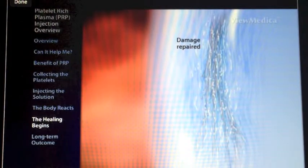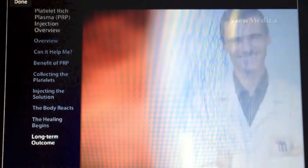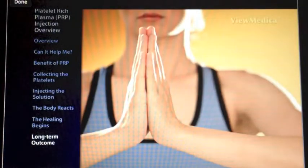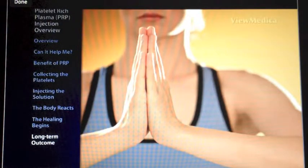The entire PRP treatment process takes about an hour. The patient will be able to go home the same day. Full recovery from the injection usually occurs within one week of the procedure. Many patients require three to four treatments before the injured tissues are completely healed and they return to a normal, active lifestyle.